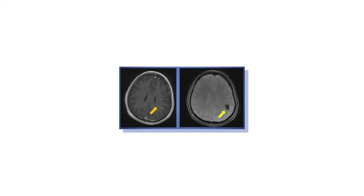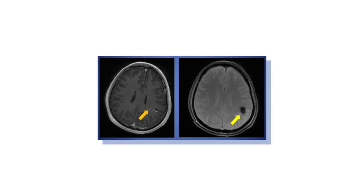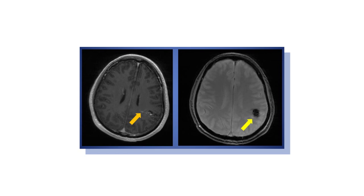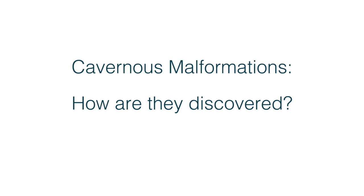They're particularly apparent on MRI scans. CT scans will show them if they're larger and bright on the CT scan, but when MRI scans first came into use, they were scanning a lot of patients for different conditions and found cavernous malformations that were just unruptured or incidental in many patients. Cavernous malformations can either be discovered by scans obtained for another reason, headaches, or if the patients have bleeding episodes.